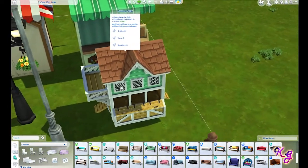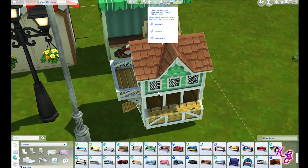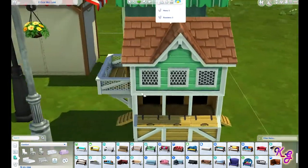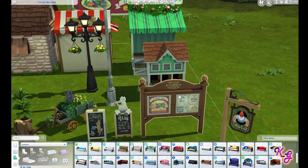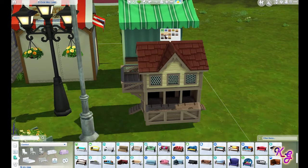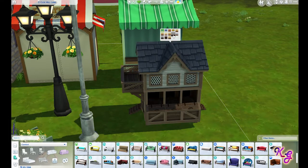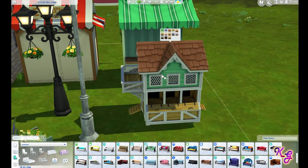Here's our chicken coop. Coop capacity is eight, no eggs ready to collect, and it's clean because we don't have any chickens yet. But yeah, that's what the coop looks like. Let's take a look at what other colors it comes in — I actually haven't looked at this myself. Several different color options, some neutrals in there, some dark stuff, and one that's mostly white. Still pretty cool.